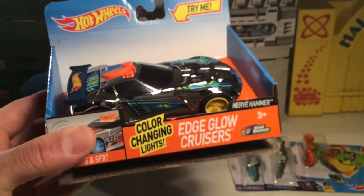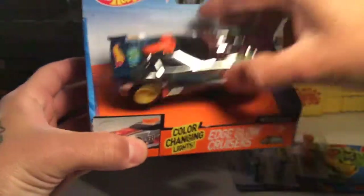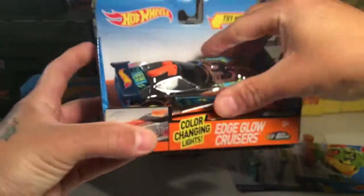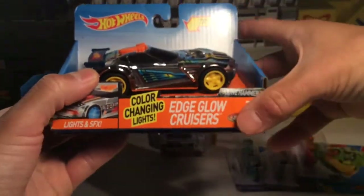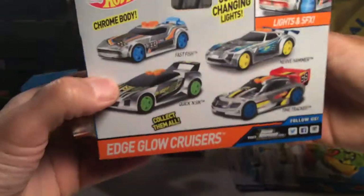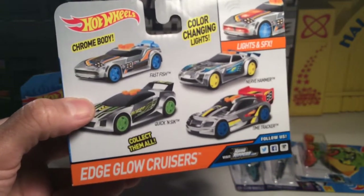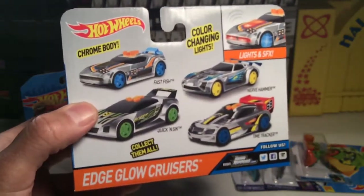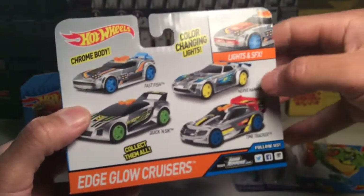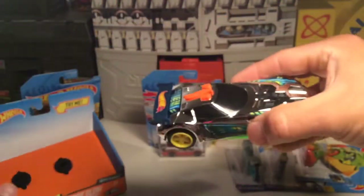Last but not least, this is probably my favorite car that I picked up — I just picked it up on a whim, I had to check it out. This is the Nerve Hammer. I had to cut this open because it's got these little handles that you can pull, with the car attached, and you just turn the handles and take it loose. Then I guess you can pop it back in and display it. These are the Edge Glow Cruisers — I only found one of these at Walmart. You've got Fast Fish, Nerve Hammer, Time Tracker, and Quick and Sick. These are all bigger, almost 4-inch remakes of some of the standard wacky Hot Wheels cars and track cars, with lights and sound effects.